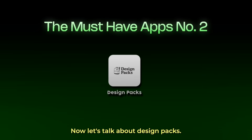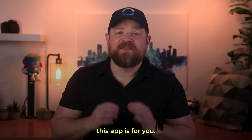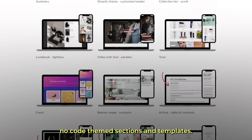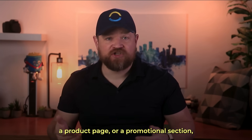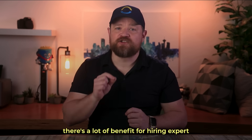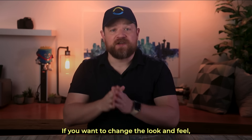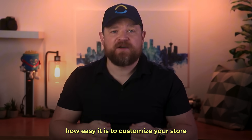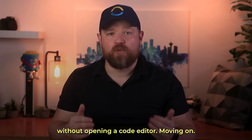Next, let's talk about Design Packs. If you're looking to elevate your store's design without having to hire a developer, this app is for you. Design Packs offers over 150 customizable, no-code theme sections and templates. Whether you're building out a landing page, a product page, or a promotional section, they've got you covered. I still maintain there's a lot of benefit to hiring an expert, but if you want to change the look and feel quickly, you've got to have Design Packs. I love how easy it is to customize your store and build polished, professional pages fast without opening a code editor.